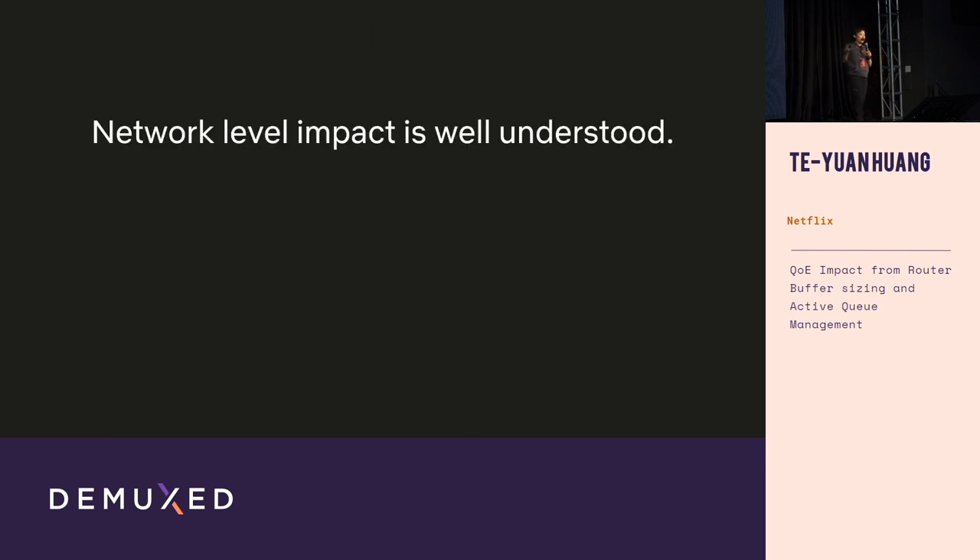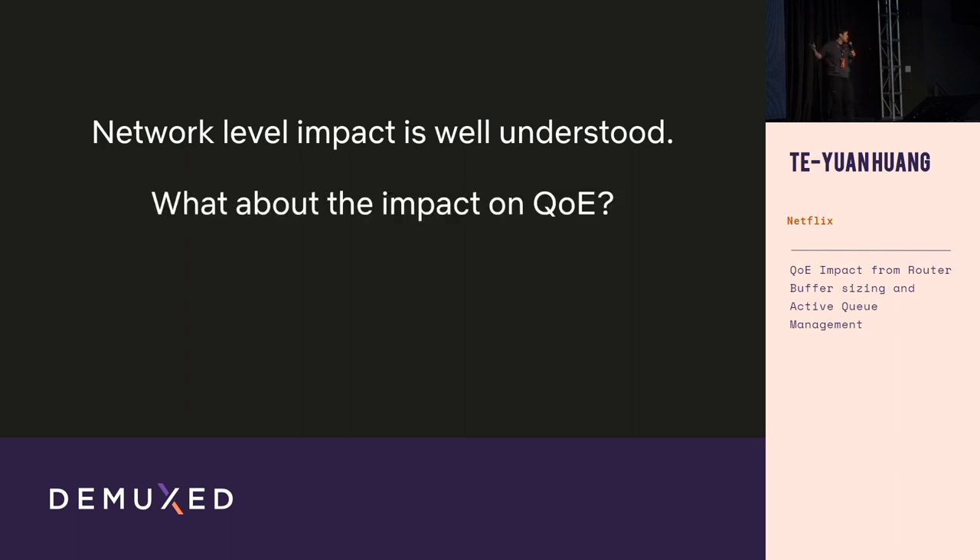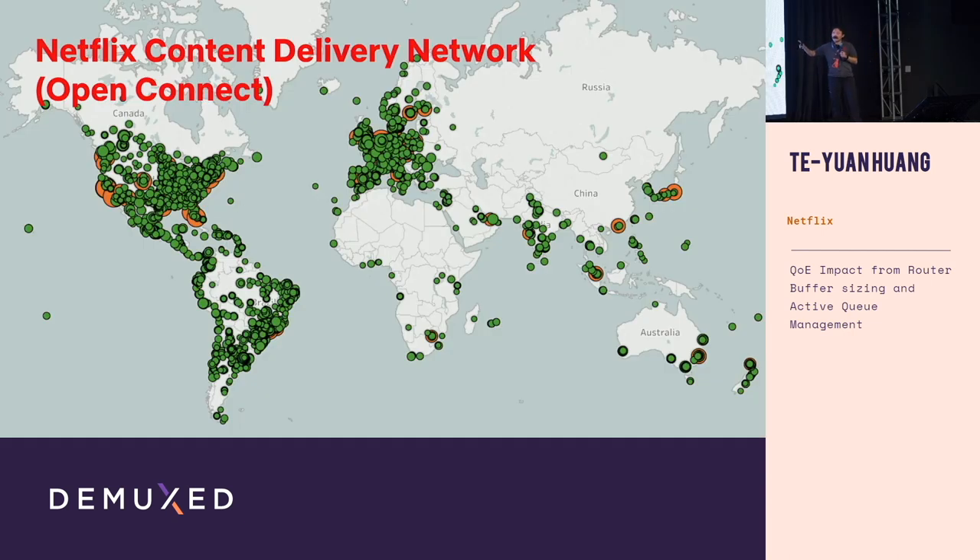All of this is well understood in the networking community, but what we understand is the impact on network-level metrics. What we haven't well understood is what all this means for playback quality of experience. So let's experiment and find out.